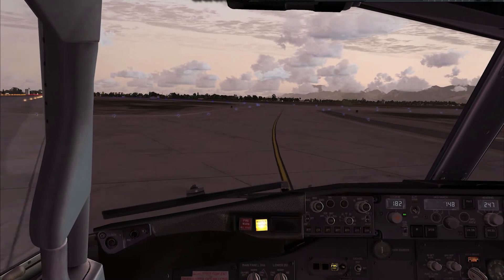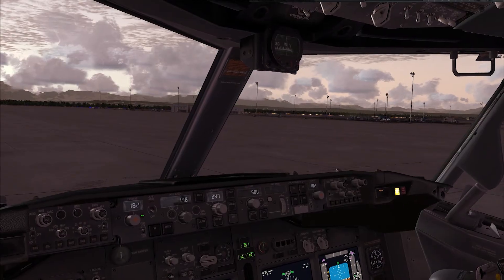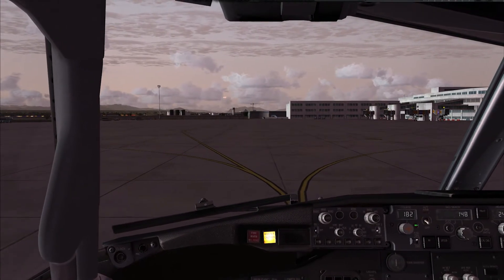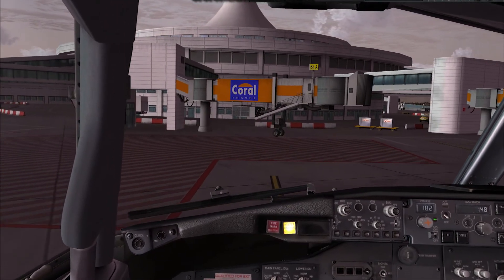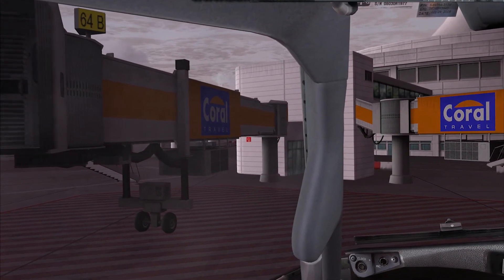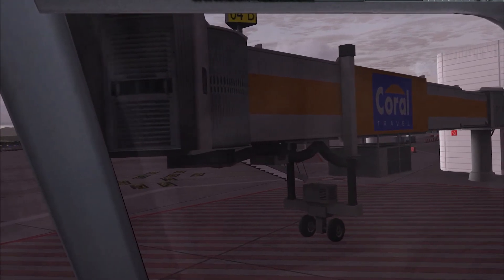Runway 18L vacated on Sierra. Thank you for watching leg number 2 of our journey around the globe. The next destination we haven't decided yet, so it will be a little surprise. I hope to see you next time and have a nice day, bye bye!